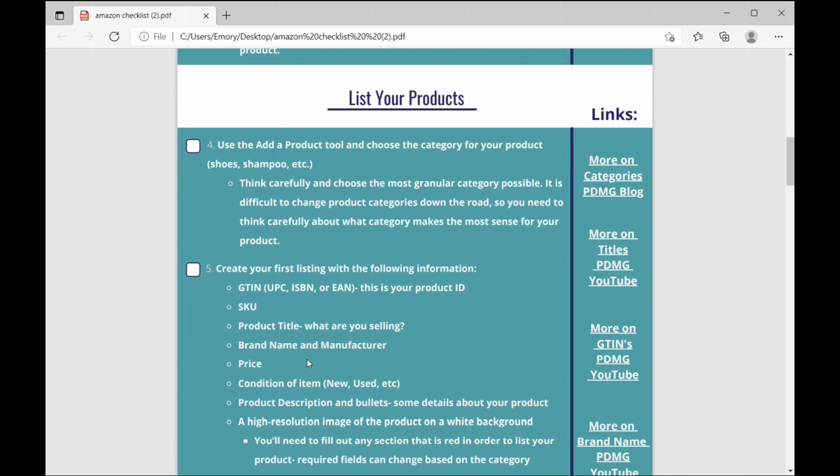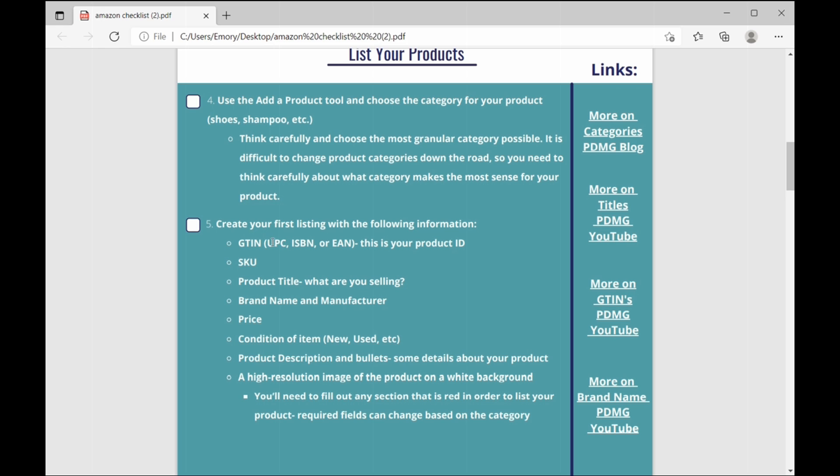Number five: create your first listing with all required information — your GTIN, which would be a UPC, ISBN, or EAN (your product ID, which is super important), your SKU, your product title, brand name, manufacturer, price, and condition of the item (new or used). You'll want to fill out the product description and bullet points with details about your product. Include a high-resolution image on a white background — that's your main image the customer sees. Fill out any field marked in red, as required fields can change based on the category.